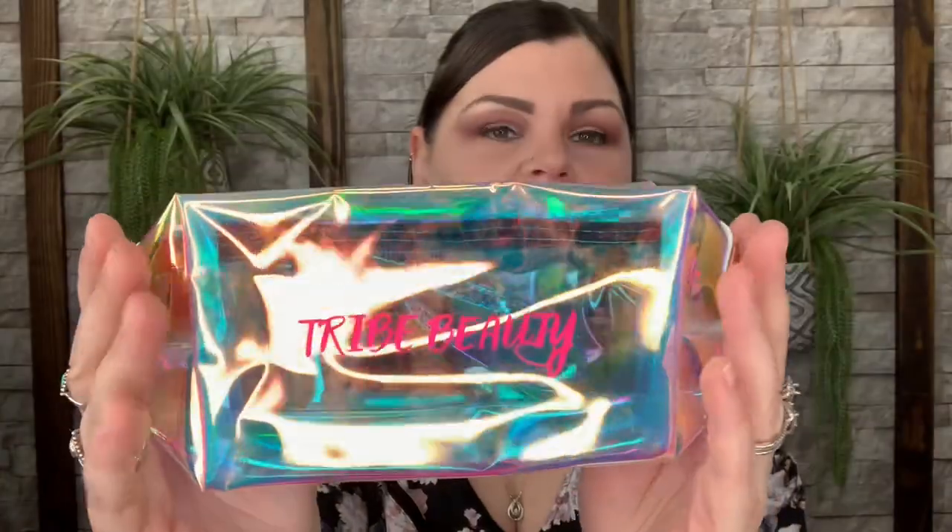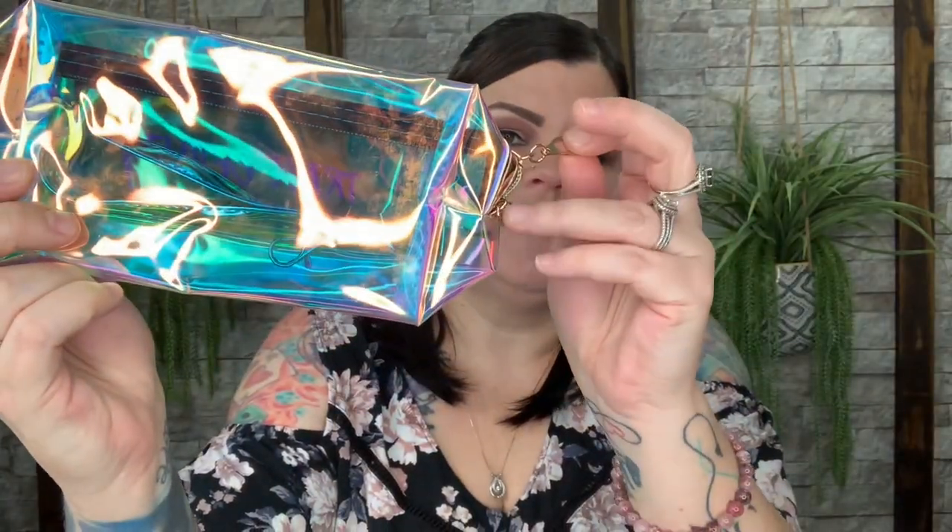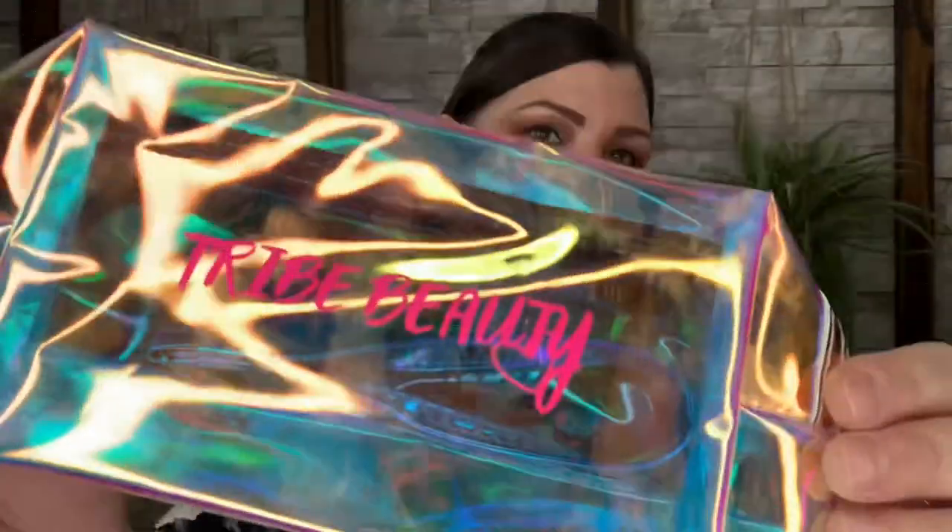Now we have a bag — they've been putting their own Tribe Beauty bag in these boxes and I've already received them, so I don't know how often they'll keep including the same bag. It's clear, see-through, and iridescent with a little wristlet you can attach, a zipper pull, and it says Tribe Beauty right on it.